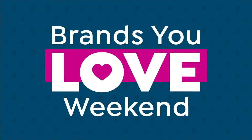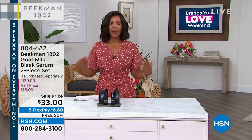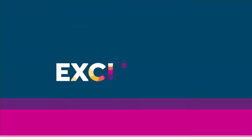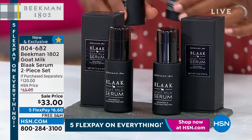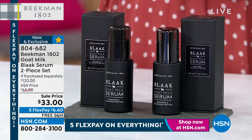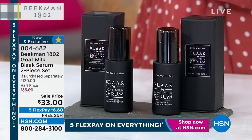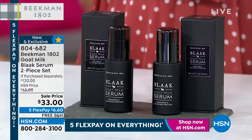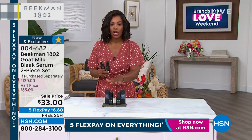Item number 094776 for the four-piece set. We're getting started today with a serum. In these two hours we'll talk about face, body, hands, and hair — and lips — literally something for every beauty need. This is a two-piece set of the goat milk black serum. You're getting the same serum as a duo.